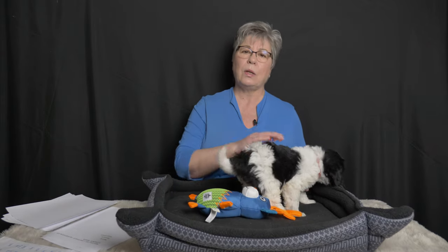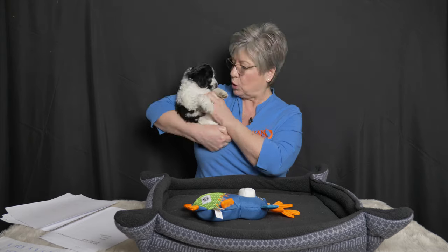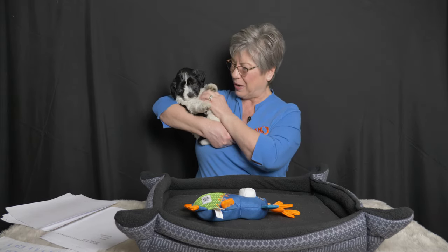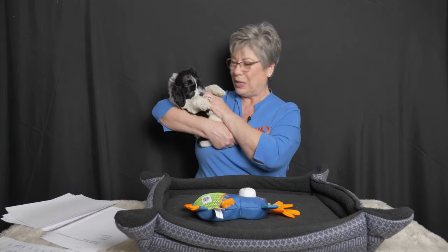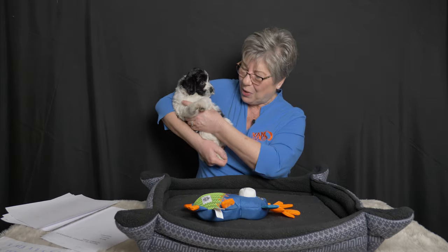Why did we pick this little girl as a consideration for our Van Isle Doodle breeding program? She has quite a lot of independence and is an outgoing, highly confident girl. She has the type of temperament we like to look for in a breeding girl — breeding girls have a big job and have to be full of confidence and exude a desire to care for others. We also look for structure — how close the puppy is to the breed standard. She has that beautiful blocky head, a very lovely square head, a nice short nose, and high-set ears. Her confirmation is absolutely stunning and we just love her beautiful black and white looks.